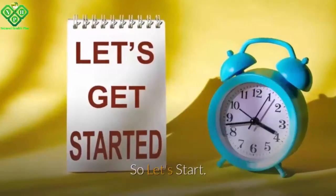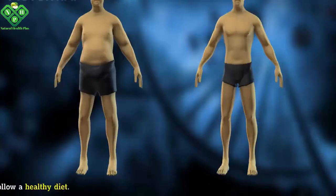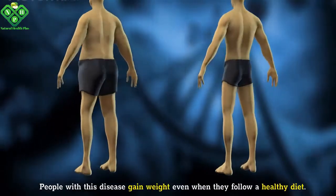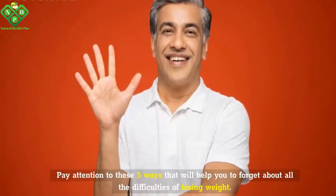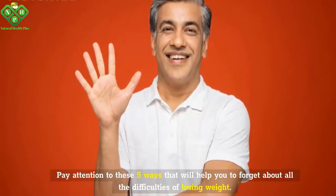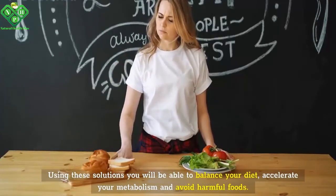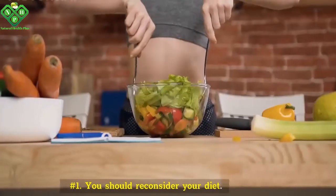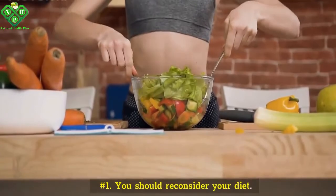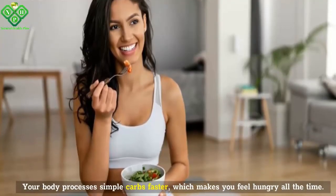This condition disrupts the metabolic processes in the body. People with this disease gain weight even when they follow a healthy diet. Pay attention to these five ways that will help you forget about the difficulties of losing weight. Using these solutions, you will be able to balance your diet, accelerate your metabolism, and avoid harmful foods. Number one: you should reconsider your diet. Your body processes simple carbs faster, which makes you feel hungry all the time.